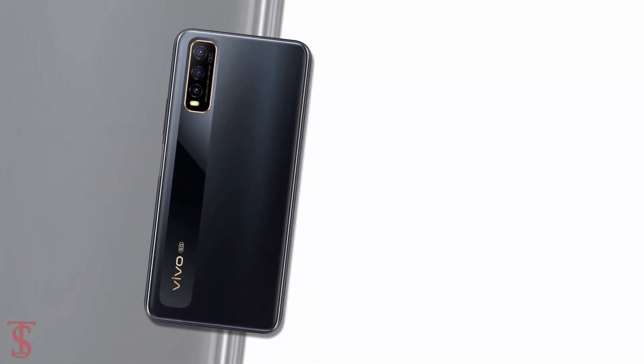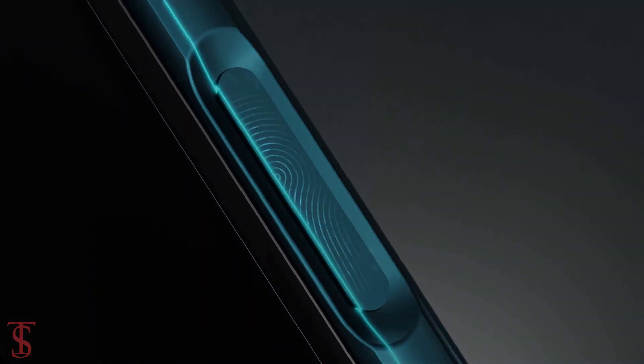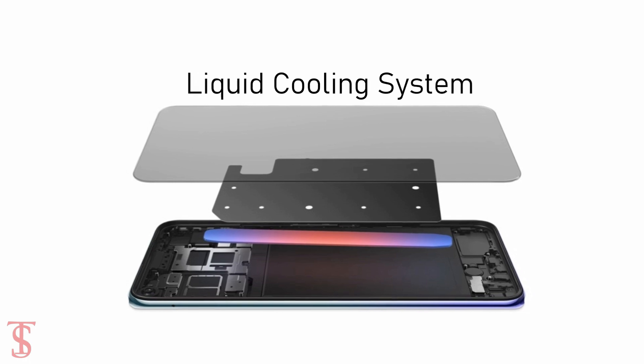Additionally, the smartphone also features a side-mounted fingerprint sensor for authentication and it also comes with liquid cooling technology.